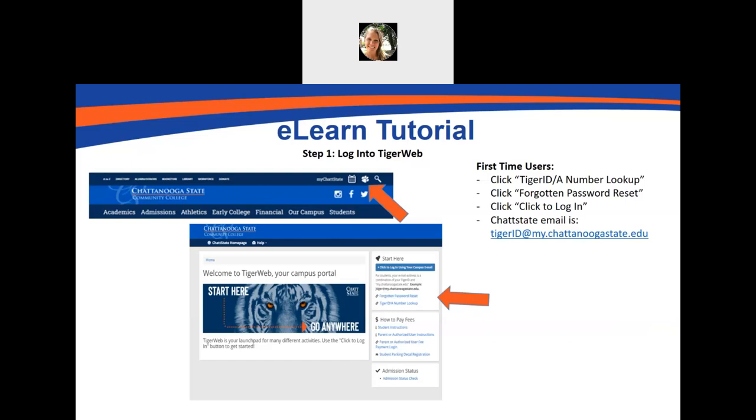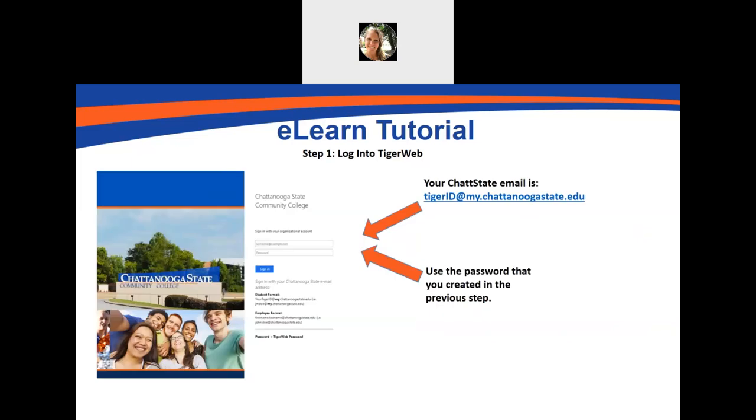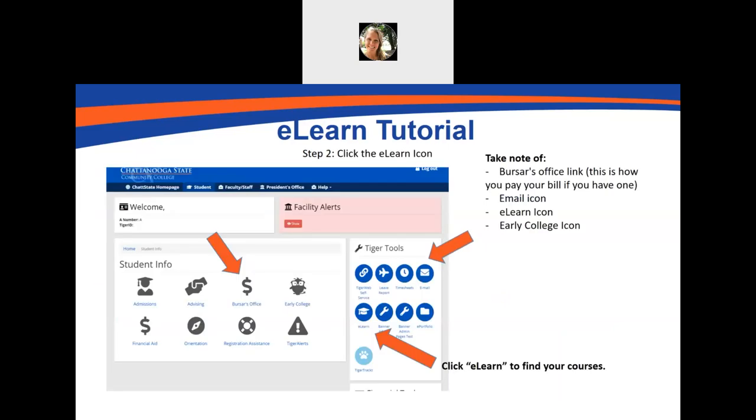Once you are in the next screen, this is where you'll log in using your Chatt State email and the password that you just created. This will log you into TigerWeb. There are a couple of important things to take note of on this screen. The Bursar's Office link is here — if you have any fees to pay because your dual enrollment grant doesn't cover the entire cost of tuition, or you owe for books, you'll click on this link to pay your bill. There's also an email icon — this is your Chatt State email, where you'll find important announcements about campus activities or due dates. Lastly, click on the eLearn button to find your courses.